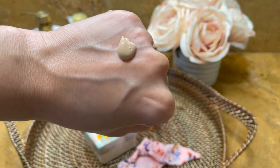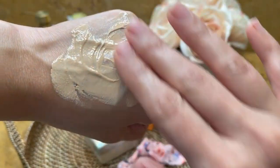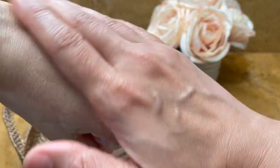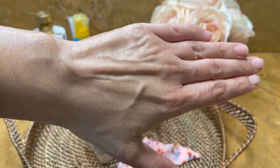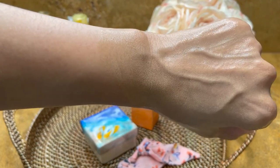However, it spreads really nicely on the skin. As you rub this sunscreen in, the beige color turns a little lighter in shade and it takes a while to get absorbed completely. After absorbing and drying, the color has an orange tinge to it.